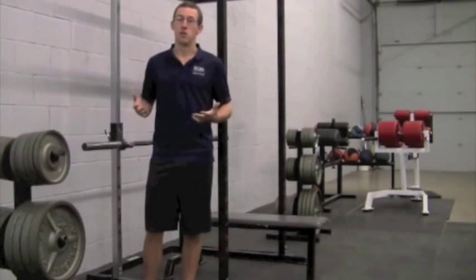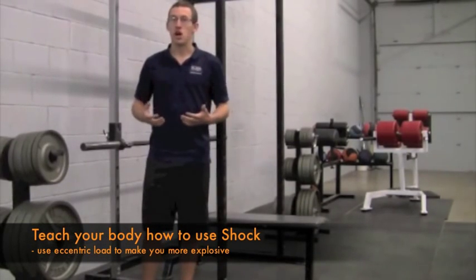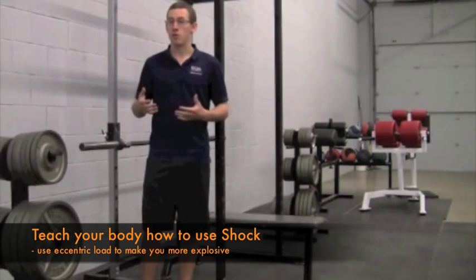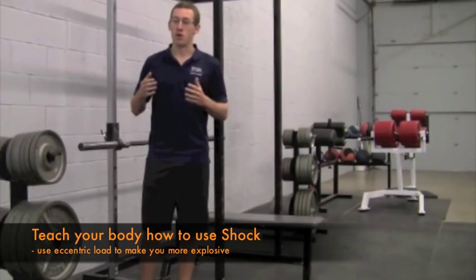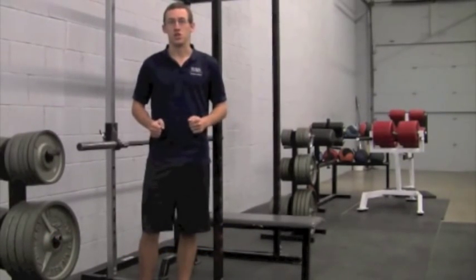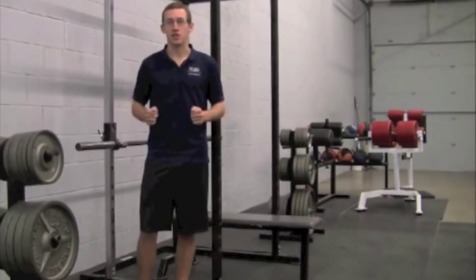To sum up this intro video: plyometrics are a great training method that help your body deal with the increased loads and shock placed on it in a competitive sport environment. Dealing with this shock and using it effectively — rather than letting it be dissipated and leaked — can translate to more athletic, more explosive, and safer movement. Hopefully you enjoyed the first video. We'll be back with more teaching you how to use plyometrics and implement them into your workout safely. This is Matt Neufeld from Explosive Edge Athletics here in Edina.